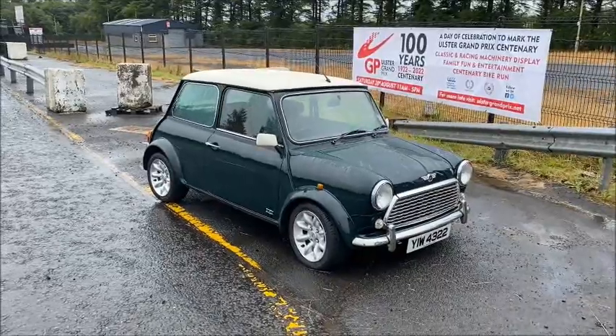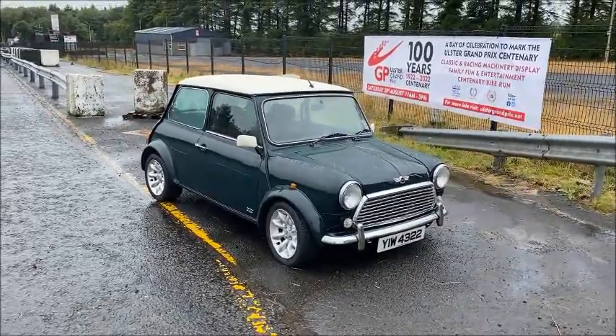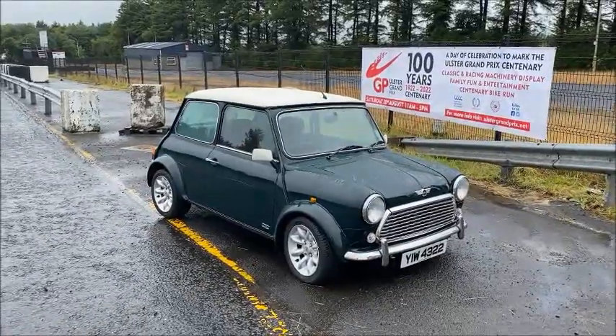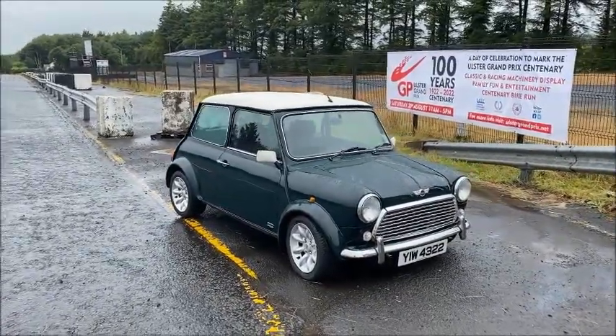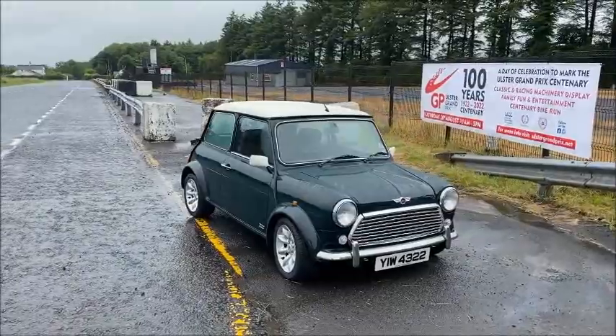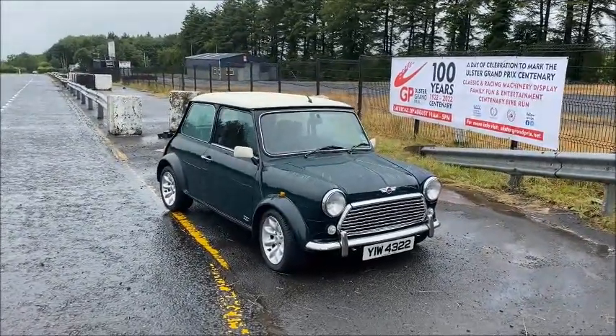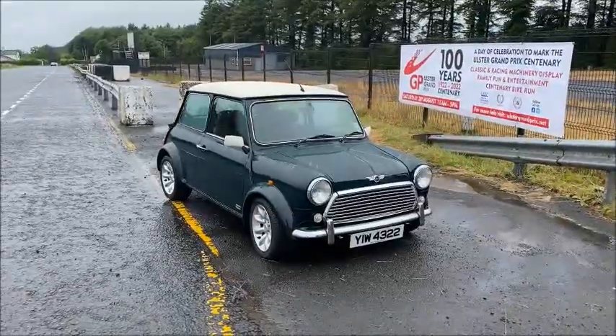We'll spin the camera around and do a quick walk around. The John Cooper LE was launched in 1999, although this is a 2000 model. It was launched in 1999, which happened to be the 40th anniversary of the launch of the Mini, but this particular model was launched to commemorate the 40th anniversary of Cooper Car Company's Grand Prix Championship win in 1959.